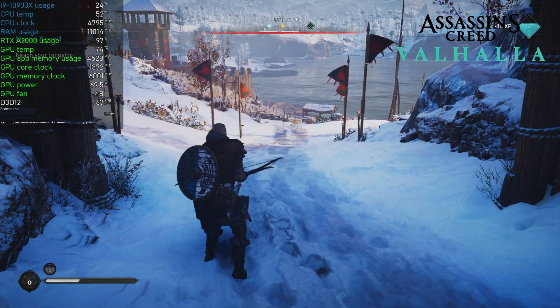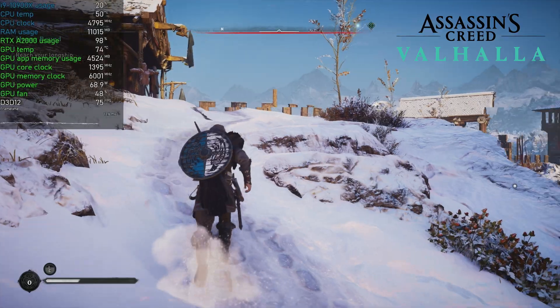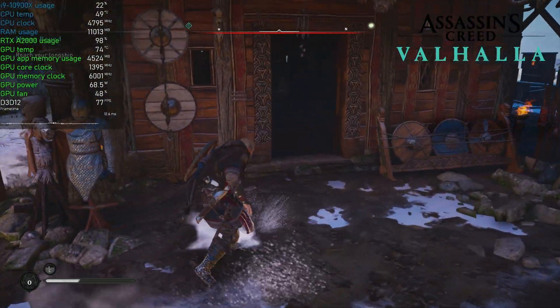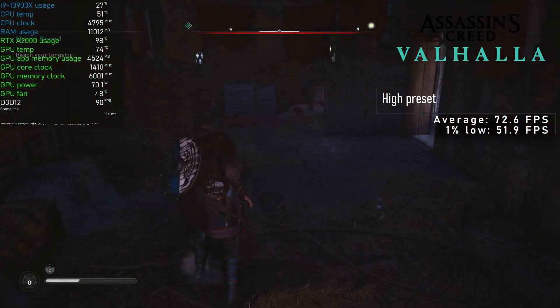A new addition to my testing suite is Assassin's Creed Valhalla. I'm only an hour or so into it, but must admit this game offers great visuals. With high preset, it averaged 72 FPS with 1% lows at 52.